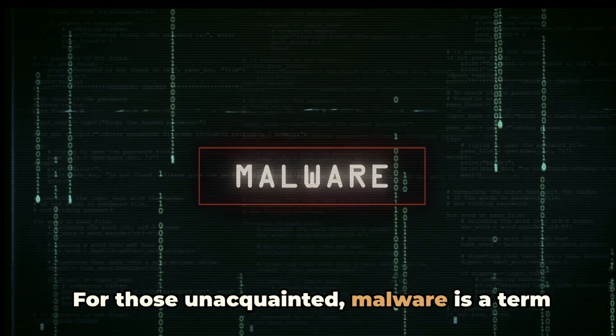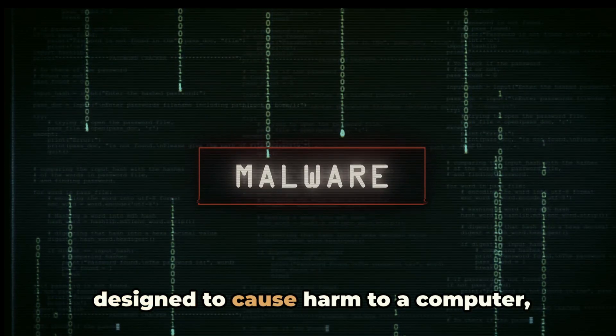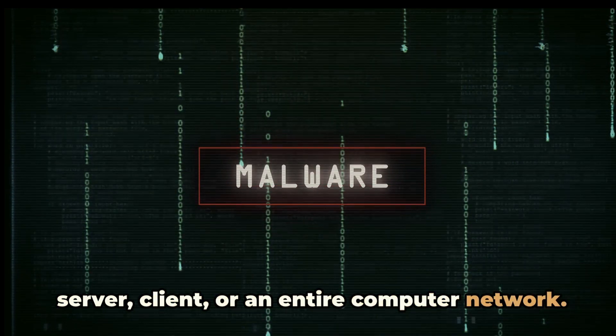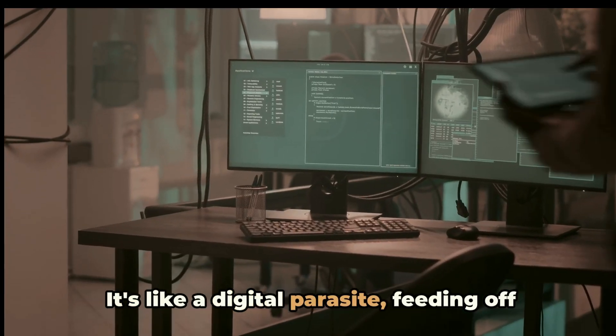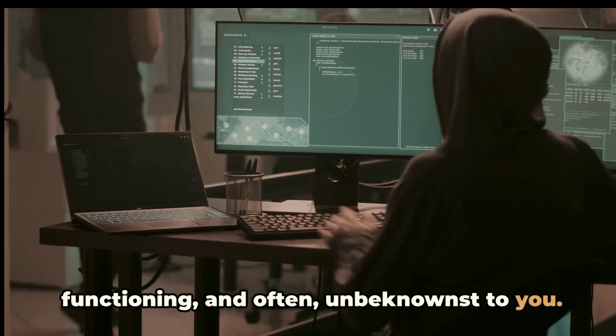For those unacquainted, malware is a term used to describe malicious software designed to cause harm to a computer, server, client, or an entire computer network. It's like a digital parasite feeding off your system, disrupting its normal functioning and often unbeknownst to you.